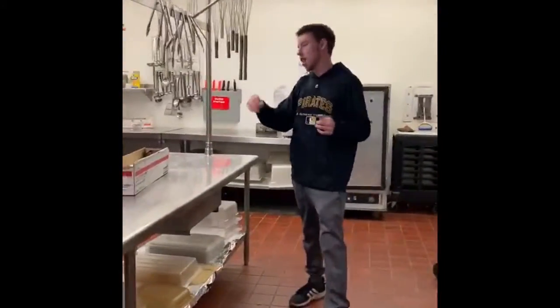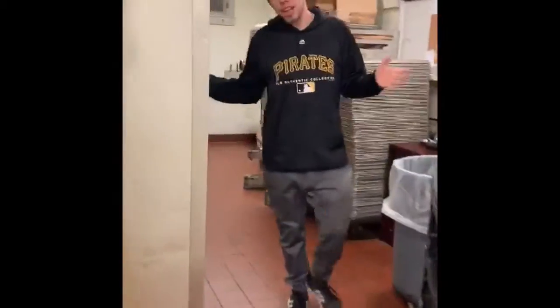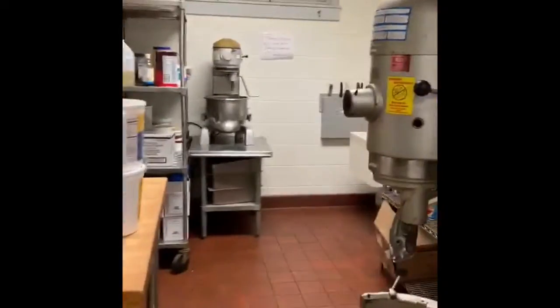As we go along we got all these tables for prep. We got our ovens. So now we're going to take a trip right back here. Back here we have our bakery where our baker Louise makes the magic happen. We have our mixers, the ovens, freezers, all that good stuff.